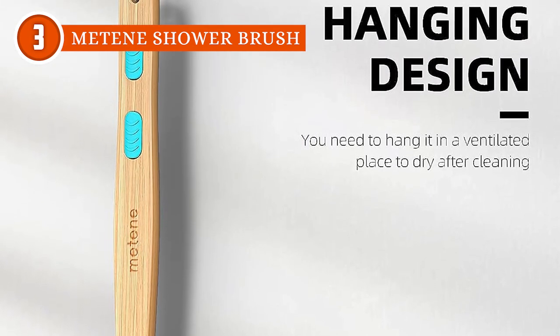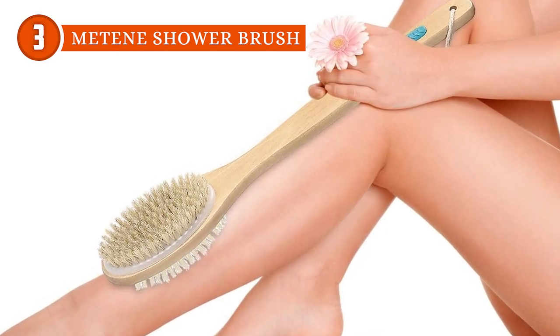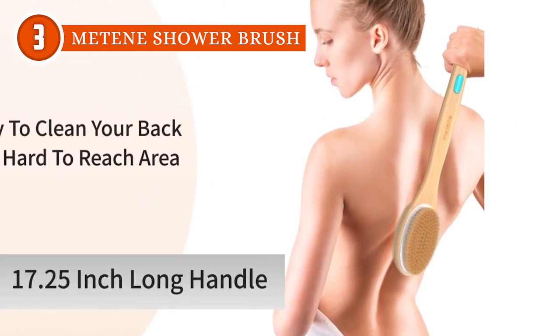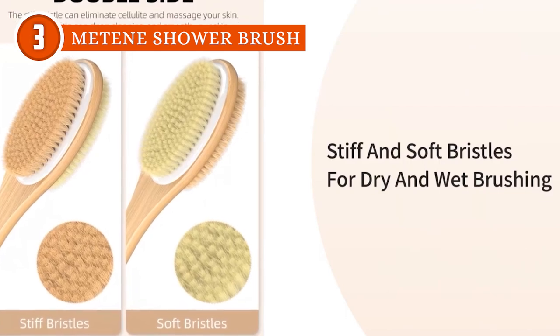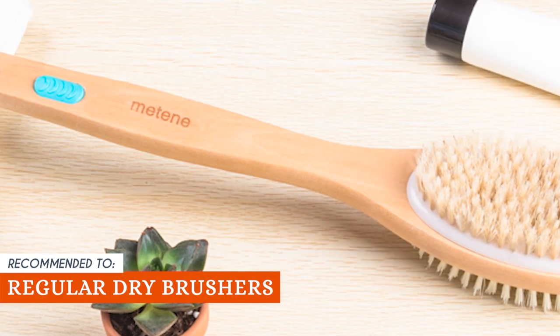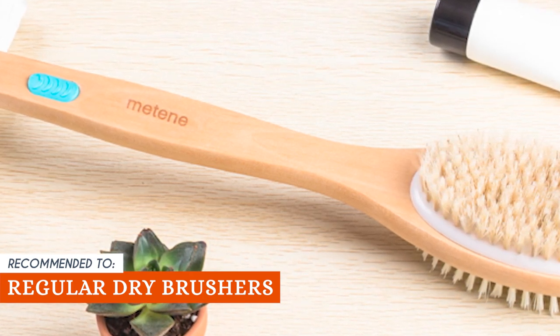You're getting a shower brush that's basically your skin's new BFF. Keep in mind, though, that it's highly recommended to replace the brush every three to six months for that ultimate glow-up and maximum hygiene. The Trusted Shopping Guy team recommends this for regular dry brushers, since the stiff bristles offer a great option for exfoliation both in and out of the shower.